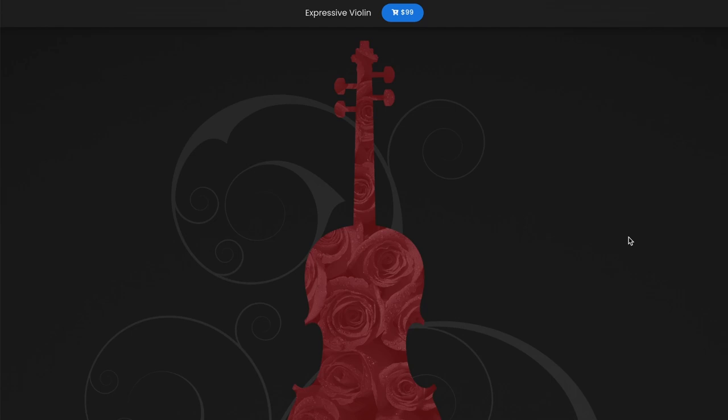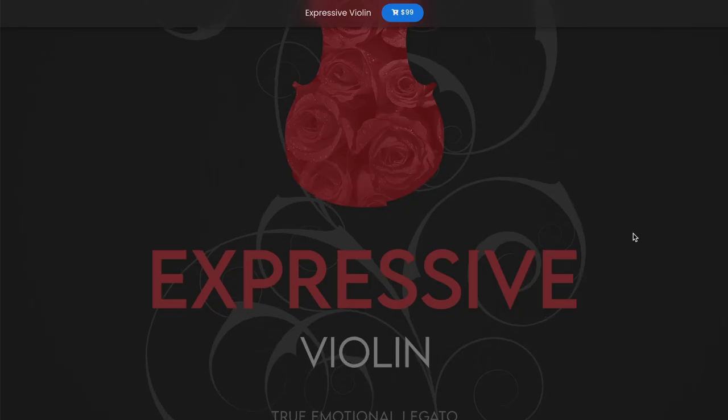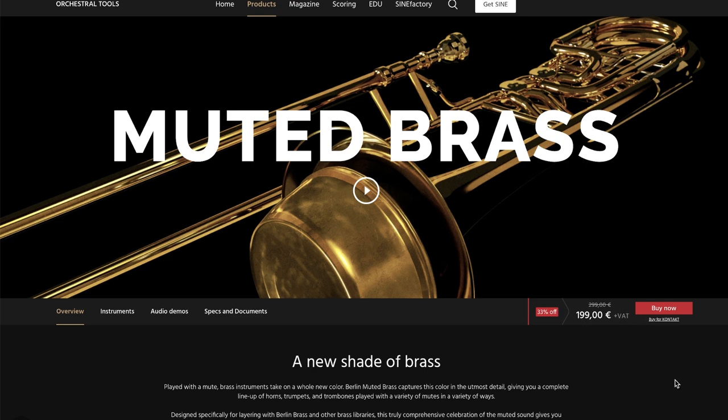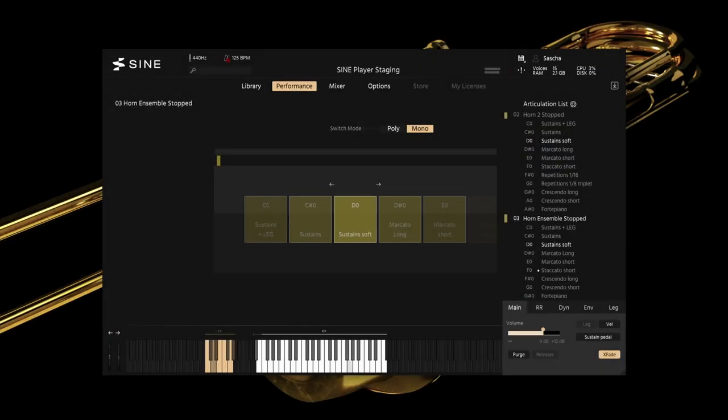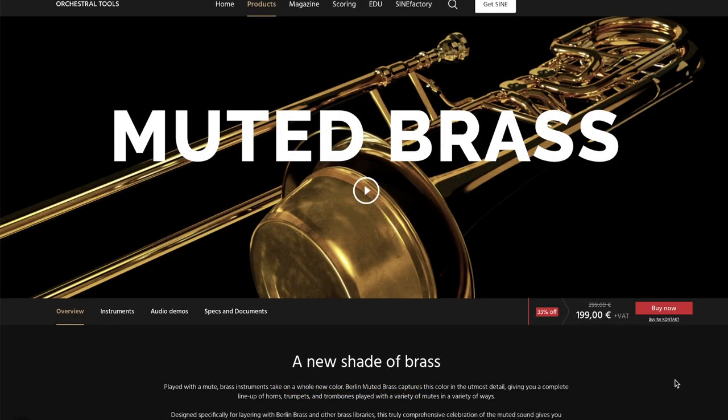New developer Kunst Audio has released Expressive Violin. This Kontakt player instrument is promising emotional true legato for just $99. Big news over at Orchestral Tools — new in their orchestral brass series, Muted Brass. The library normally sells for €299.